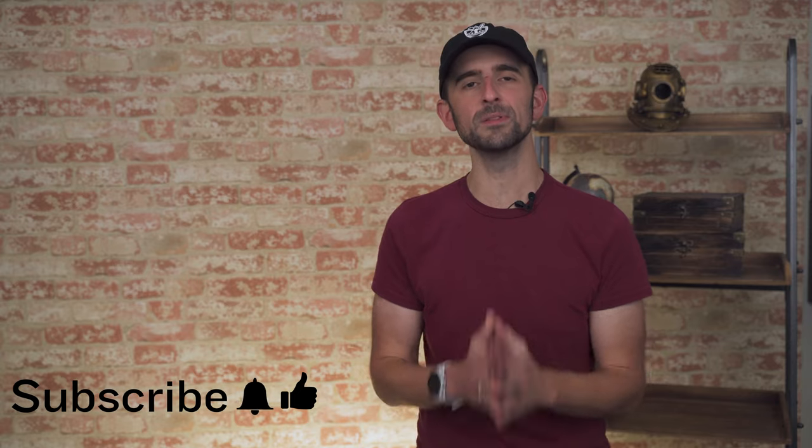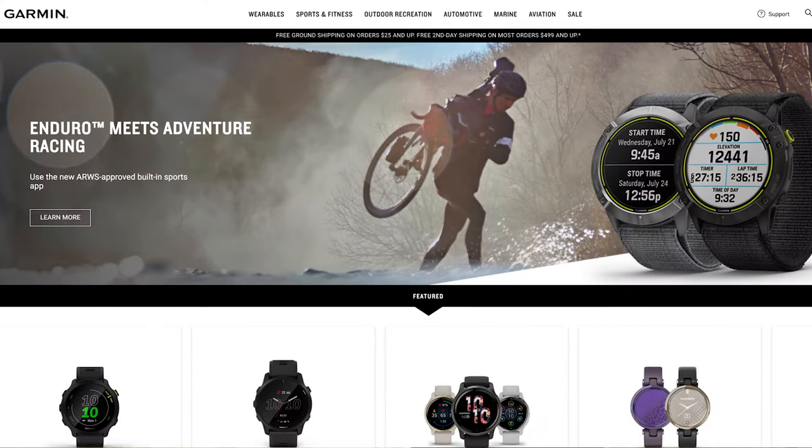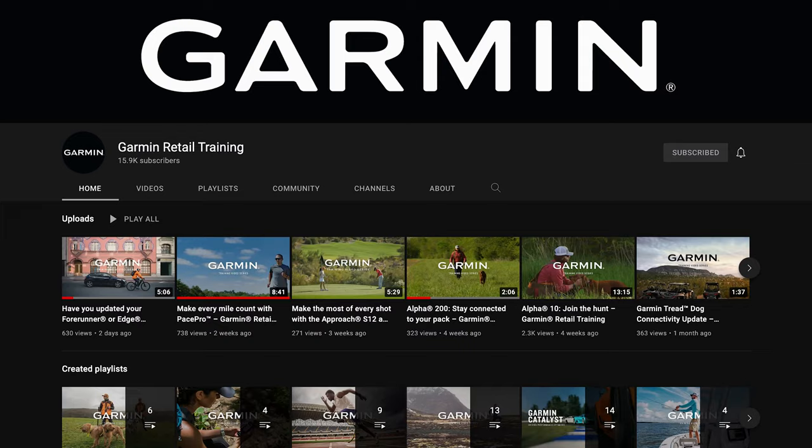We only just broke the surface on everything these watches can do. For more information, please go to Garmin.com, or you can check out other related videos here on this channel. I'm Matt from Garmin — thanks for stopping by, and I'll see you around next time.